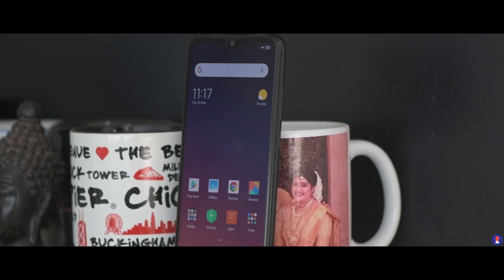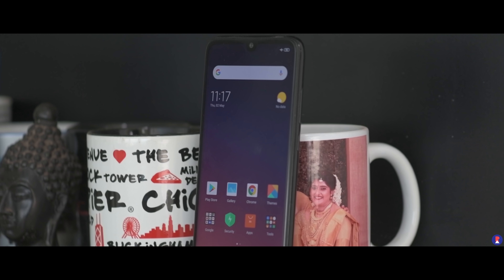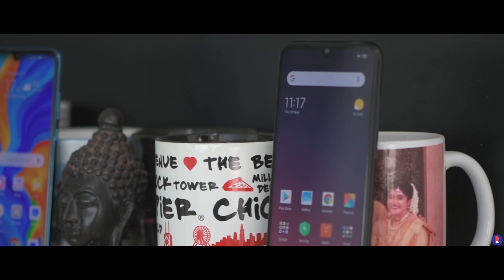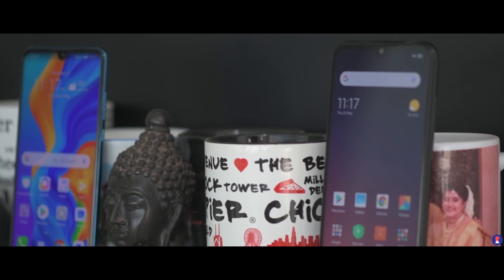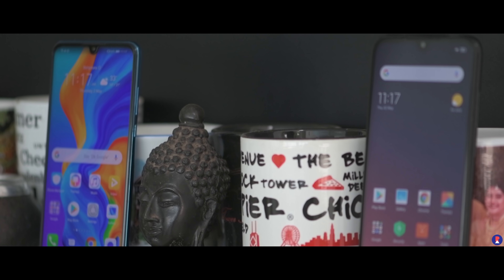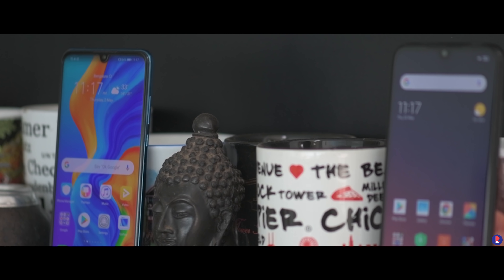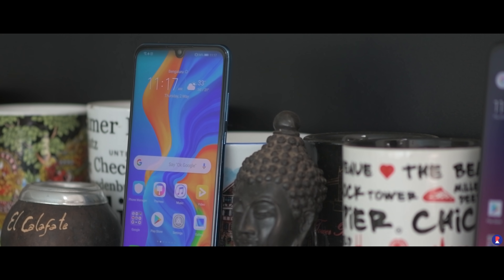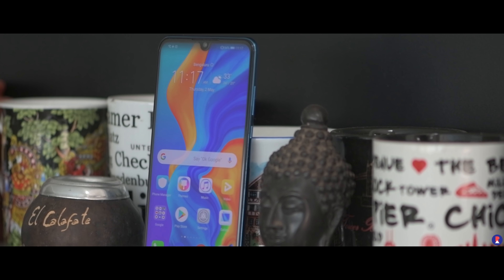The Redmi Note 7 Pro was launched at the end of February with tremendous excitement since it ticked all the right boxes and provided great value for money at a price of Rs 13,999. But what if you are willing to spend a bit more for something better? Does the Huawei P30 Lite at Rs 19,990 fit the bill or is it overrated? This is Sandeep from Revellous — let's find out.